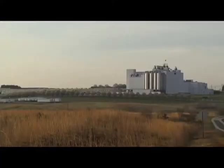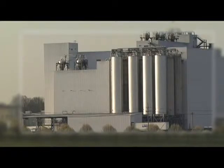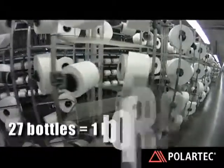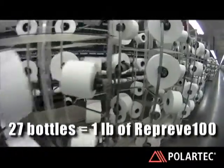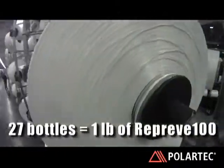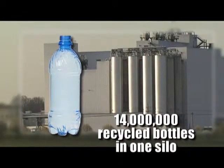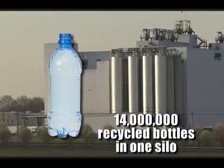If you look at one of our small silos, it holds 500,000 pounds of Reprieve chip. It takes 27 drink bottles to make one pound of Reprieve 100 product. So that silo is holding the equivalent of nearly 14 million bottles which are recycled.